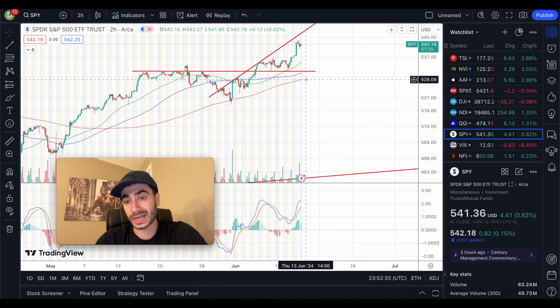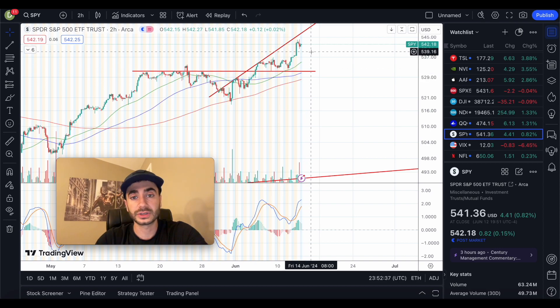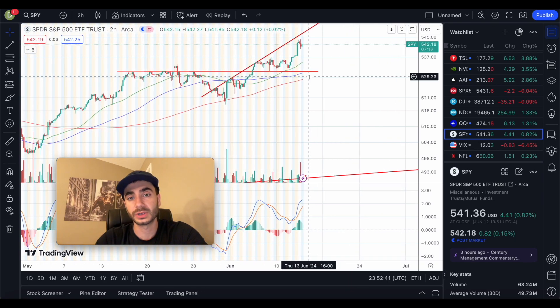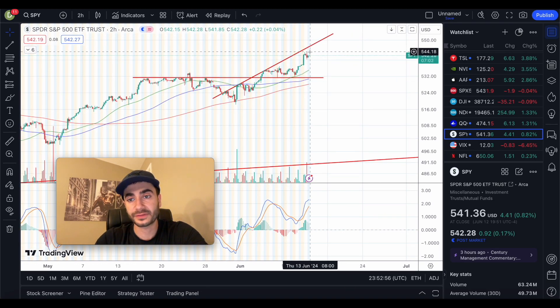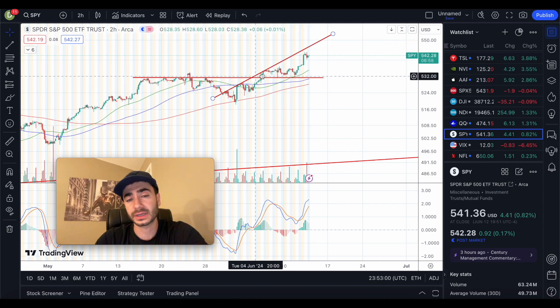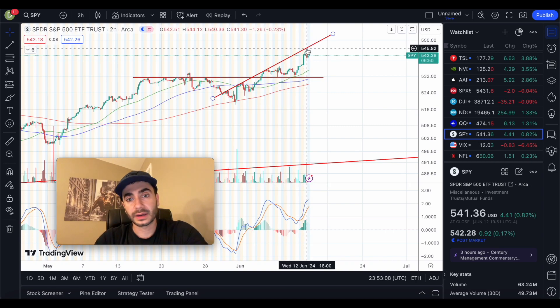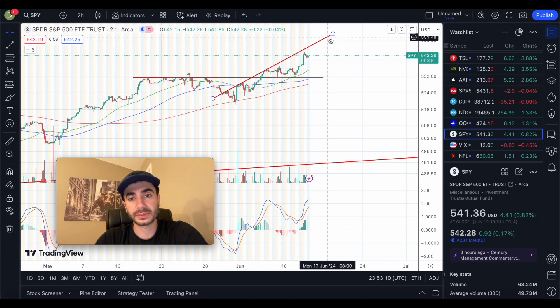If things get worse, there's support at $528 and some change. To the upside, we have an all-time high at $544 that we'd need to pass. Then checking with the upward trend resistance line, towards end of the trading day if we trickle up to it, it would be around $548 and some change — but that's only if we're moving along that upward trend resistance line.